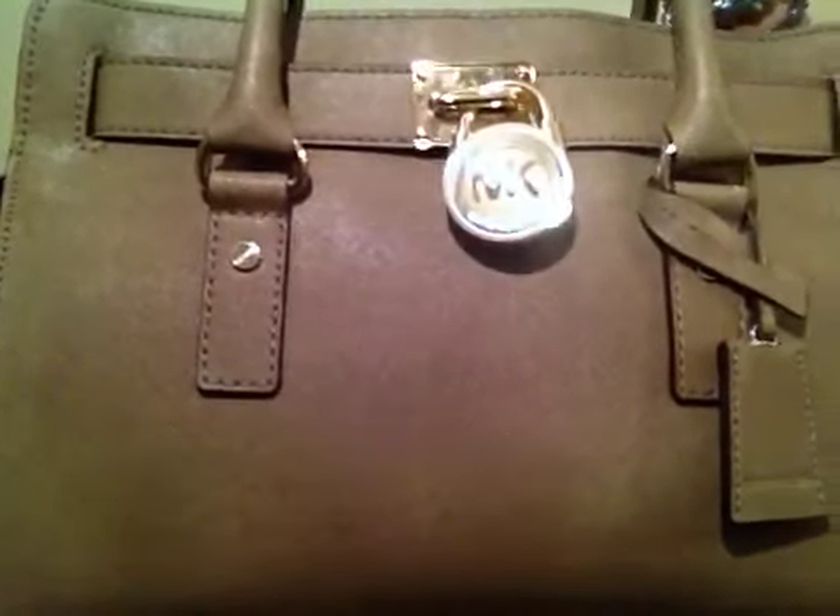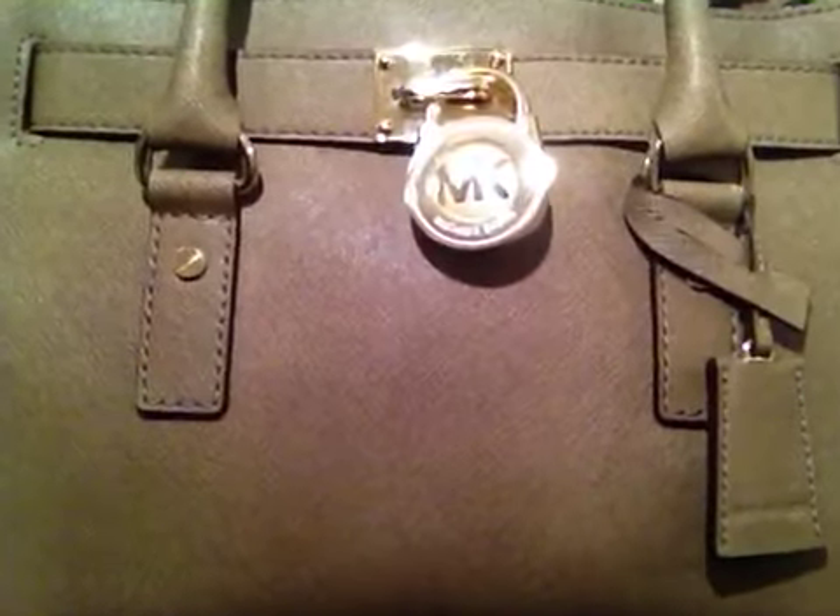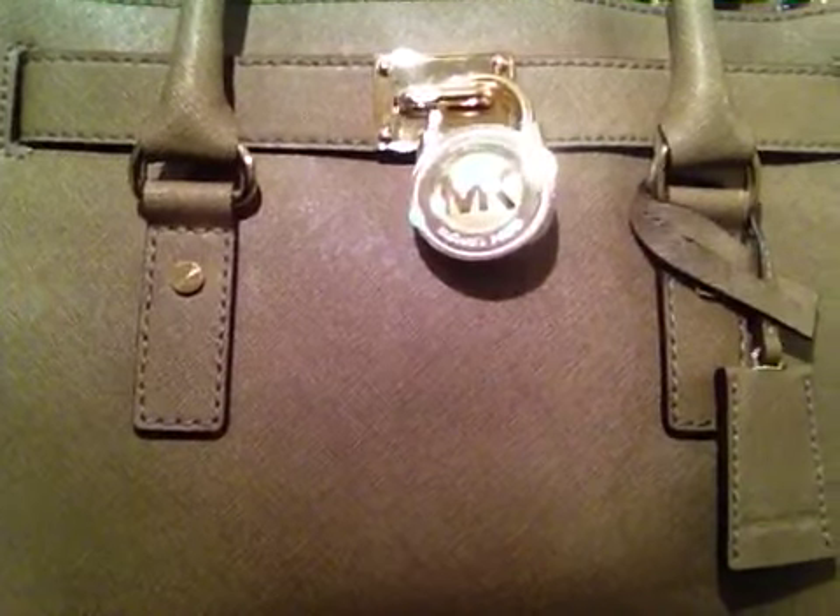Hello everybody, today I'm going to be doing a what's in my bag video. The bag I'm going to be showing you, and the one that I'm currently using, is this one here. This is the Michael Kors Hamilton bag and this bag is in taupe, and I got it from a shop called Kate Kuba.